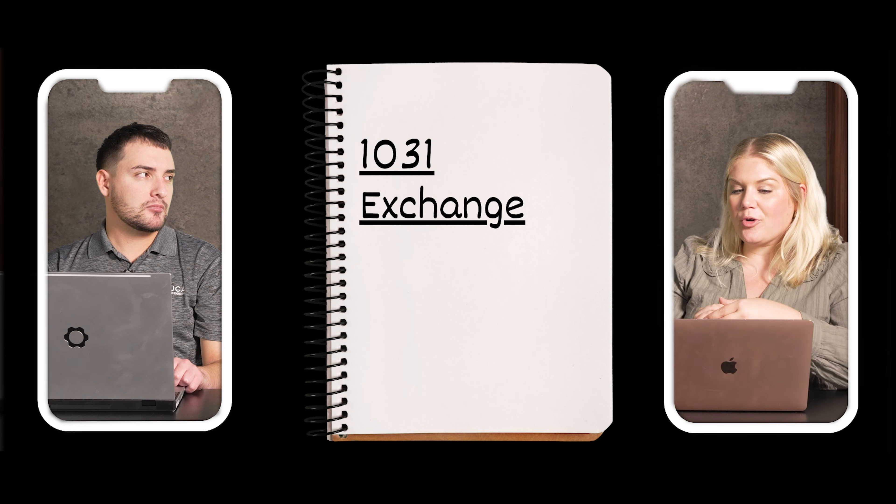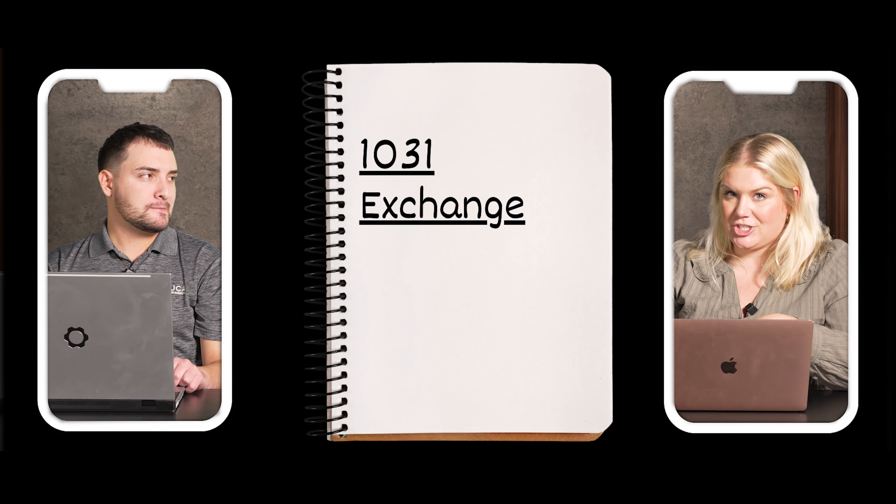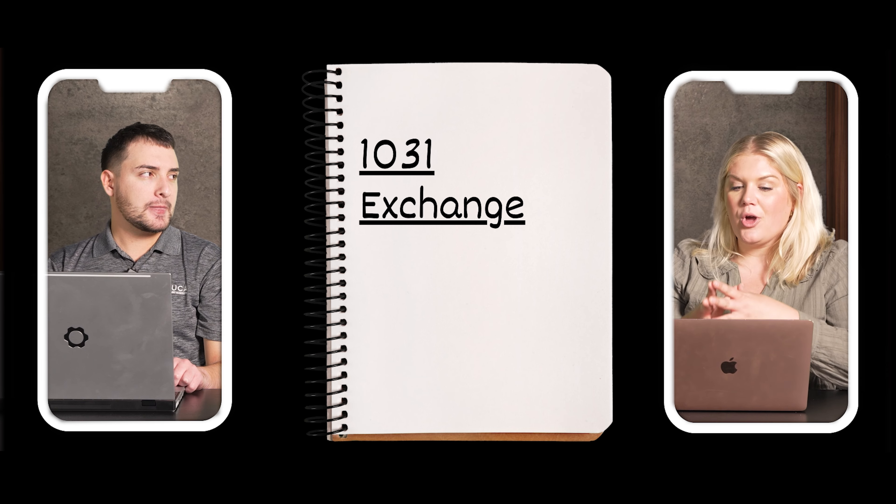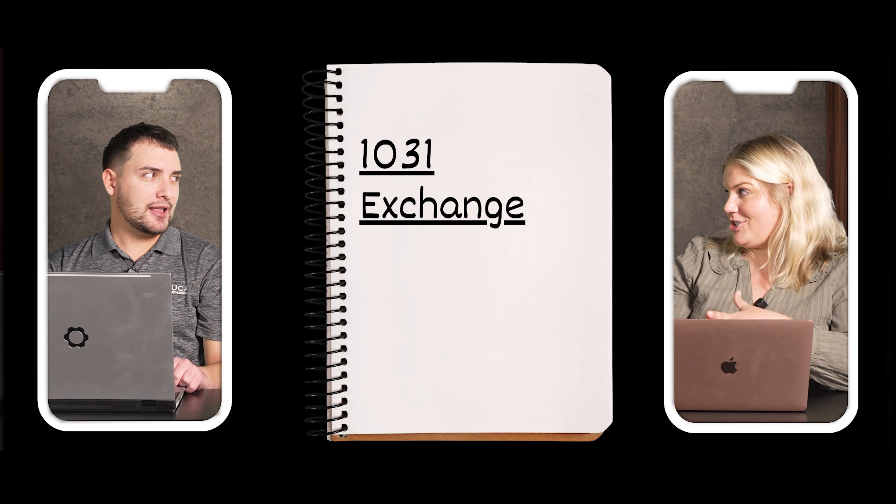A lot of people with a primary residence will be okay and won't have to pay capital gains tax. But if you've just bought your home in the last couple of years, or it's an investment property — whether a rental or vacation home — then you face the capital gains tax. That's where a program called a 1031 exchange comes in.